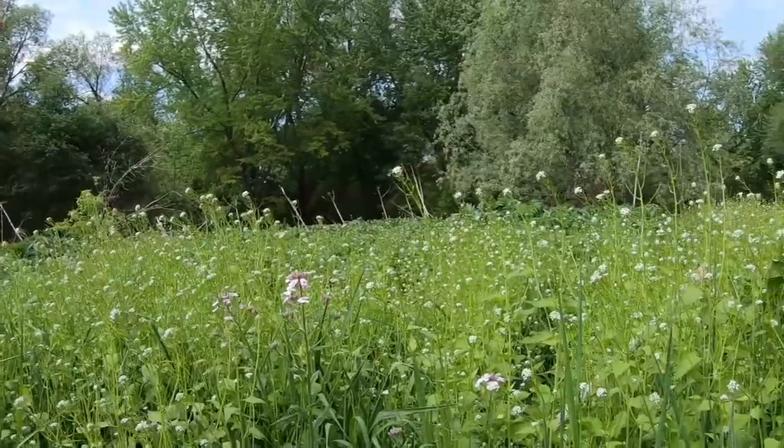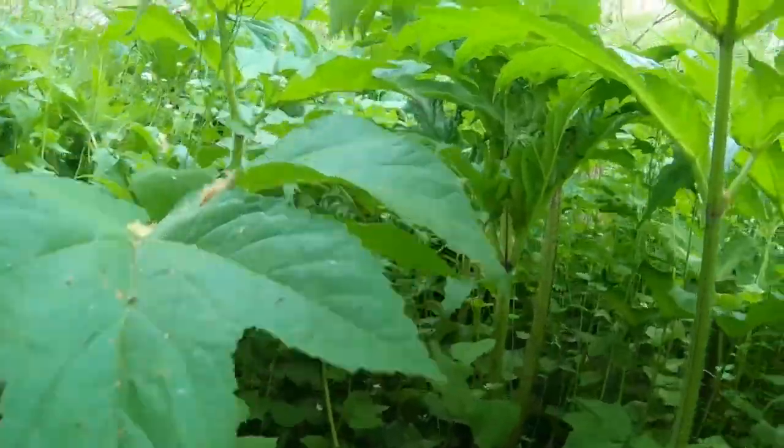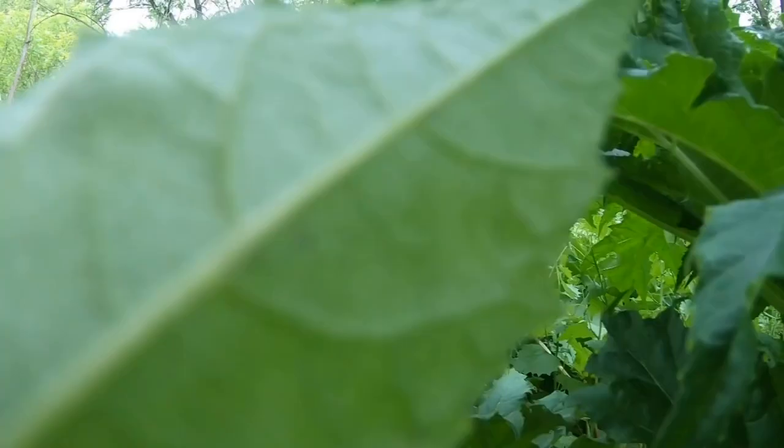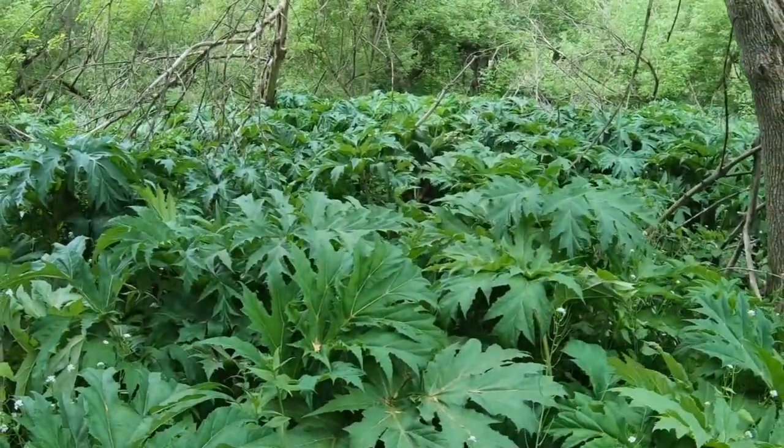Streams are a prime transport mechanism for giant hogweed seeds, so the plant is often found in marshy areas beside those streams. Across Canada, the plant is found in most provinces except the prairies.